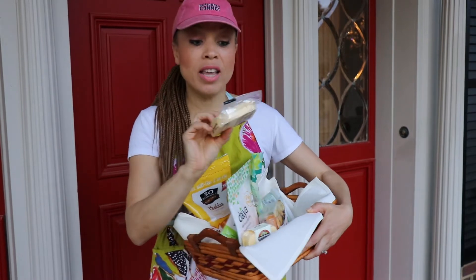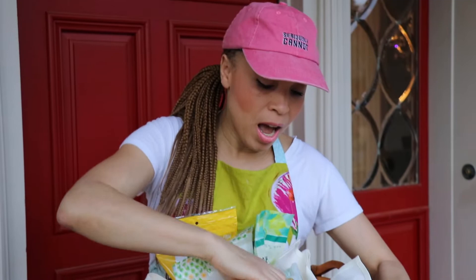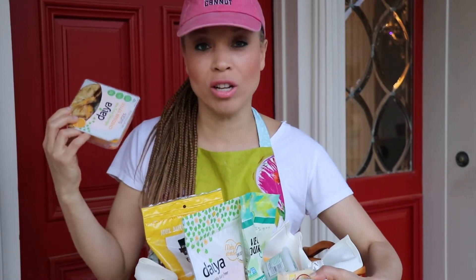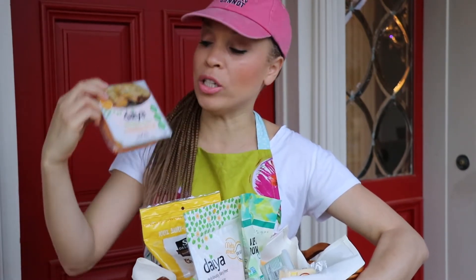Slice cheese! This is by Follow Your Heart and it is smoked gouda. Daiya makes a slice too, and my kids — since the first one we tried was Daiya — they're kind of hooked on Daiya cheese. No matter what it tastes like, they love it. It melts really well. We do this on grilled cheese sandwiches.